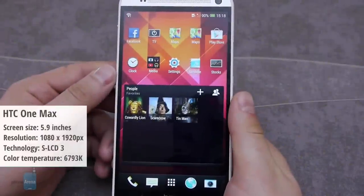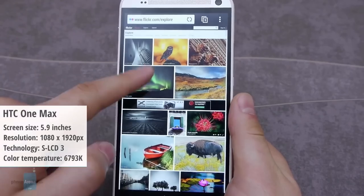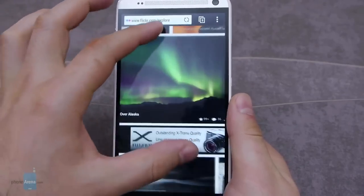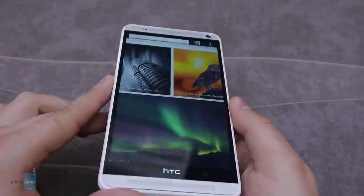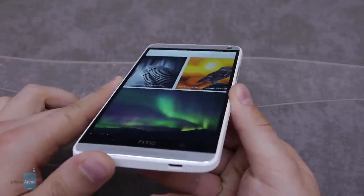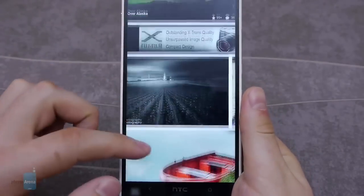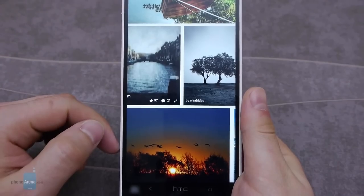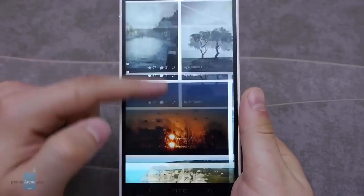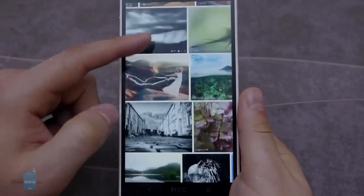Next, we have the HTC One Max. Its huge 6-inch display exhibits a color temperature of 6793 kelvins, which means that color accuracy is slightly off. Whites displayed on the screen appear yellowish, regardless of how high the brightness has been set. But color saturation is within neutral levels and the color temperature and contrast ratios are of excellent values, as our testing goes to show.